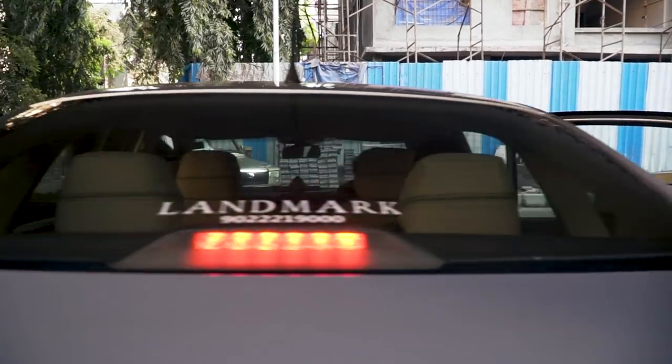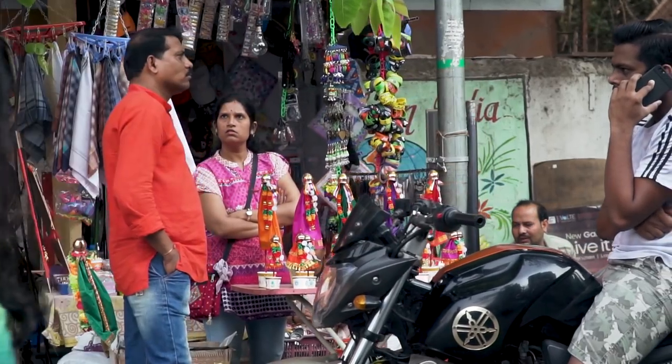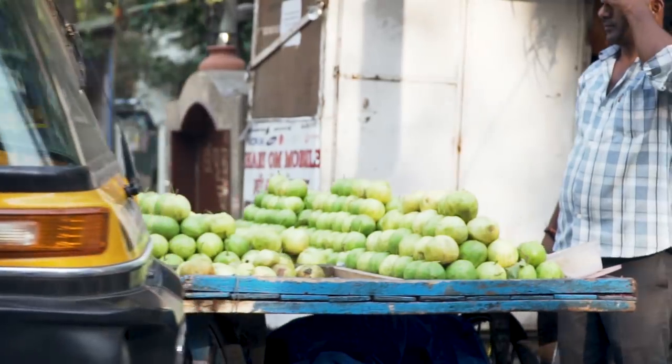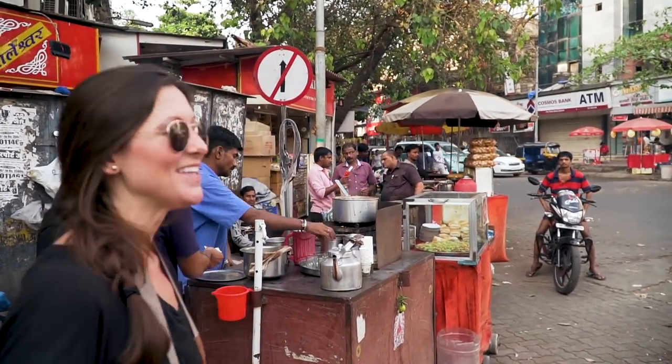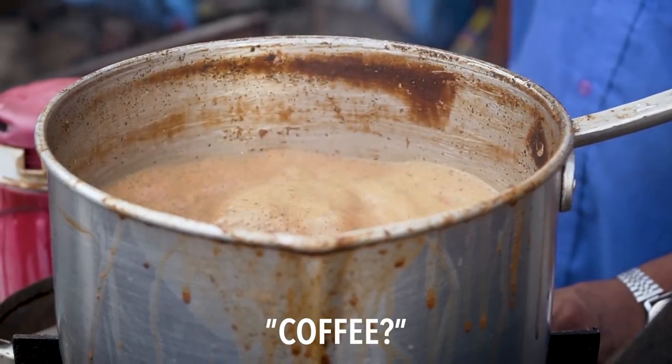Moving right along — next up, samosas. But this place was closed, which is so sad. Then we spotted some chai, so the sadness didn't last very long. Kavita has watched all the vlogs; she knows I love coffee, but chai is a really fun substitute while we're in India. I can hardly hold it, it's so hot. I'm hoping this doesn't burn my taste buds off for the rest of the tour. Oh yeah, that is spicy — so good. It's a nice break from all the food. Let the tour continue.